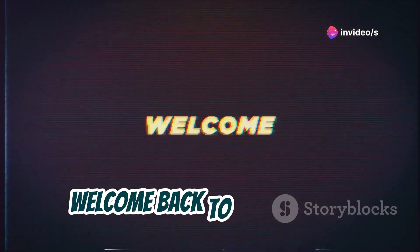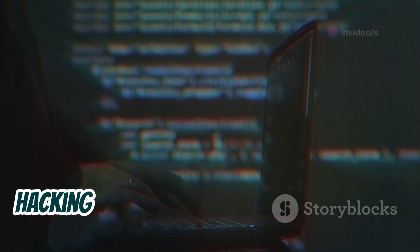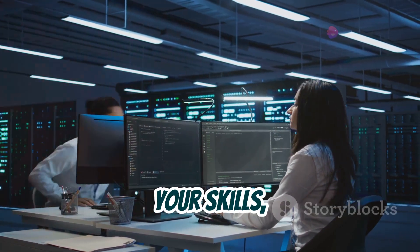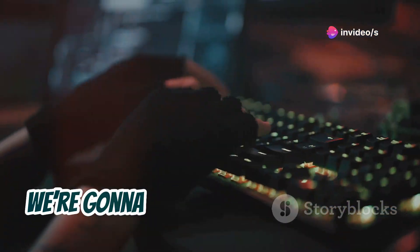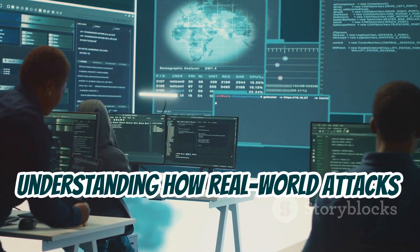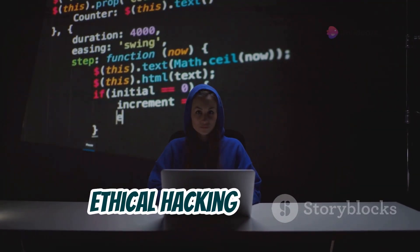Hey everyone, welcome back to the channel. Today we're diving into 20 amazing ethical hacking project ideas that you can start working on right now. These projects are perfect for sharpening your skills, whether you're a beginner, intermediate, or advanced learner. We're going to be looking at some really cool stuff, from building your own security tools to understanding how real-world attacks work. Let's jump in and explore these awesome ethical hacking projects.